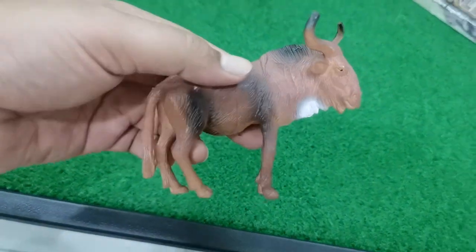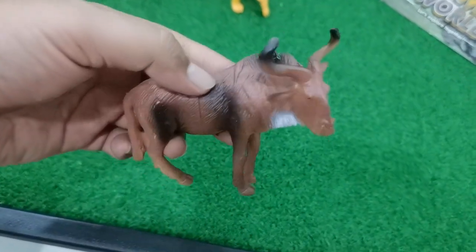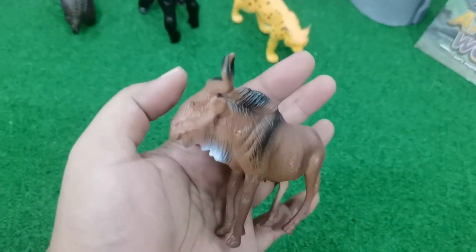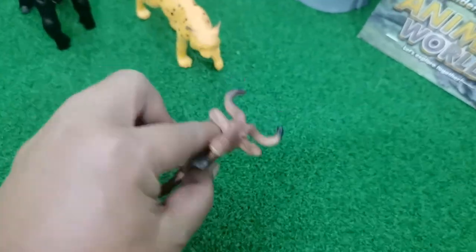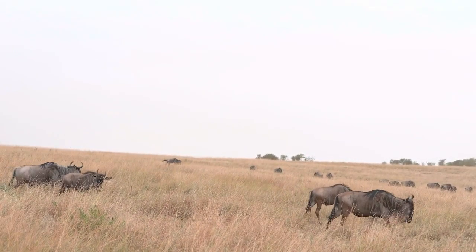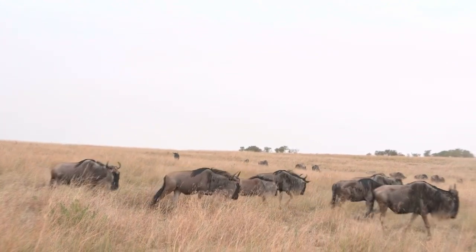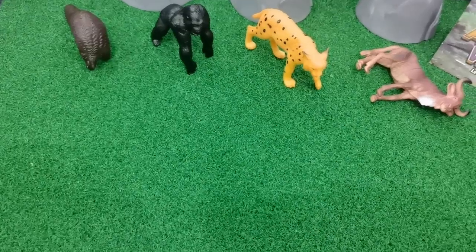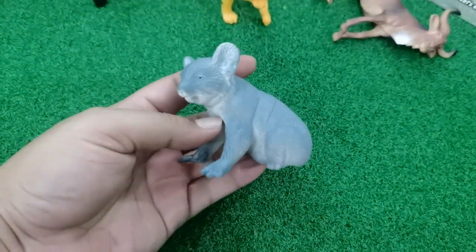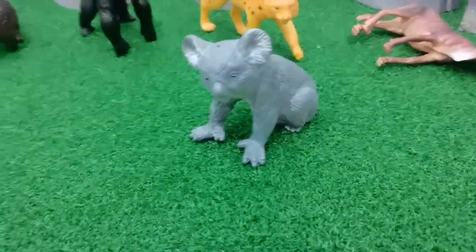Wildebeest lives in Africa and other countries, but in Asia I've never seen him. He lives in a group and very likes to cross the river.